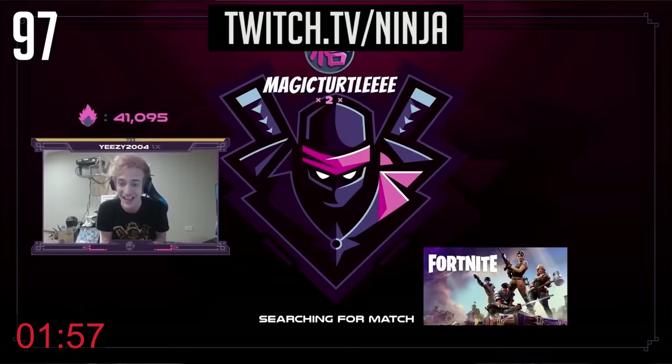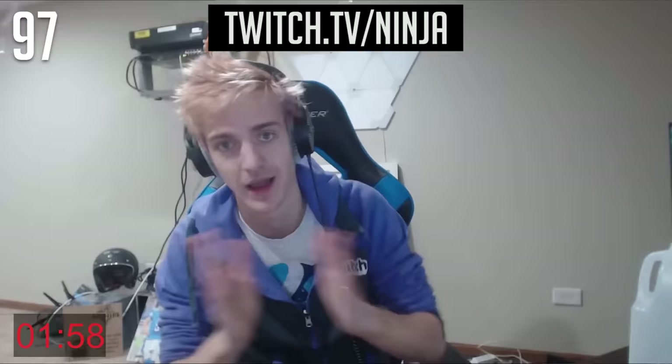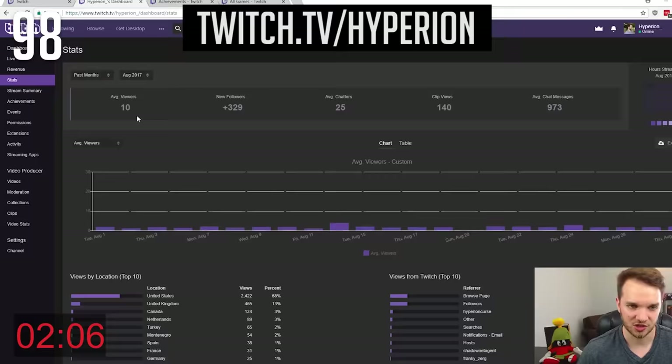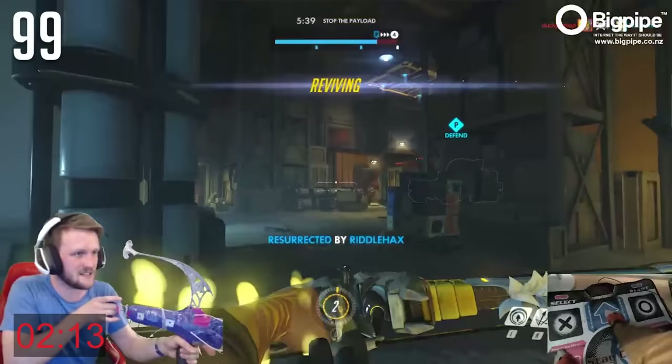Set your expectations — Ninja did not become the number one streamer overnight; he's been streaming for over five years. This is not an easy career path, nor is it a get-rich-quick scheme. Stick to a game or a sub-niche of games if you want to grow — it's much more difficult to grow playing variety. Streaming video games is literally one of the coolest things that you can do, so remember to have fun.